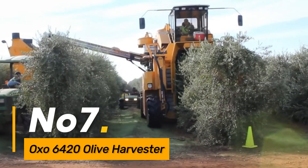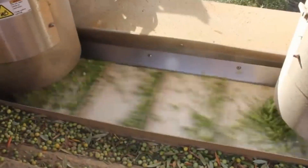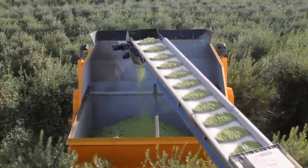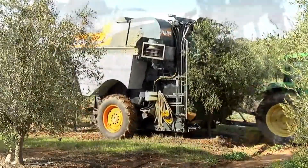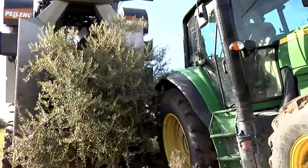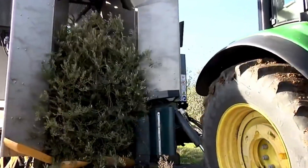Number seven: OXO 6420 Olive Harvester. The OXO 6420 Olive Harvester employs gentle vibration technology to shake olives from the tree. It minimizes damage to both the olives and the tree, ensuring a higher yield of quality olives for oil or table use.